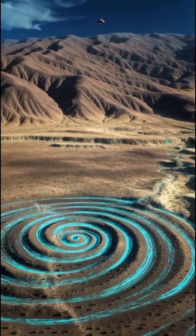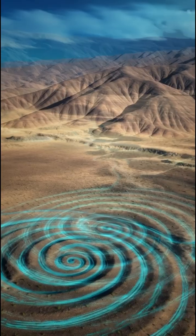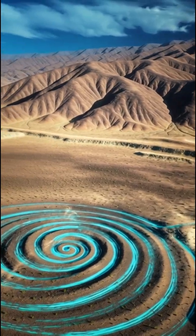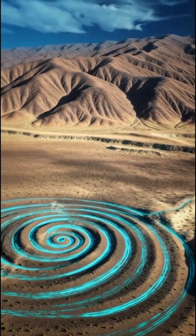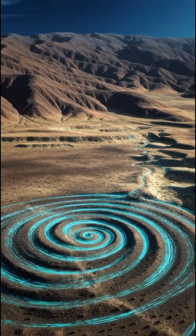Number three: the Nazca water pressure spirals in Peru. These spirals, called puquios, were carved into the Peruvian deserts. For decades they were considered ceremonial artwork, but recent research shows they function as ancient vortex pumps that forced air into deep underground channels, creating water pressure strong enough to irrigate entire dry regions.